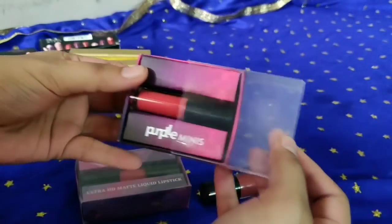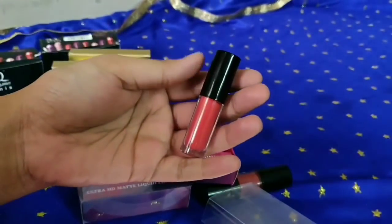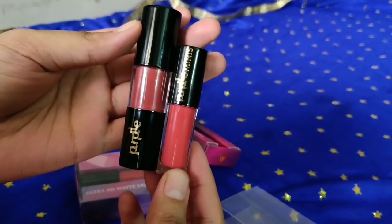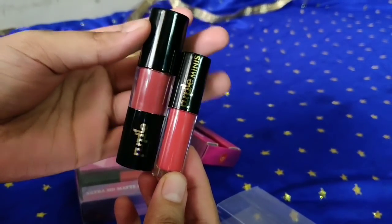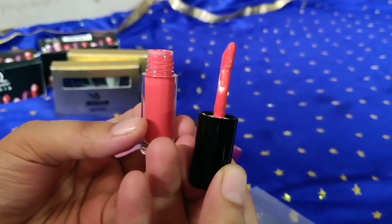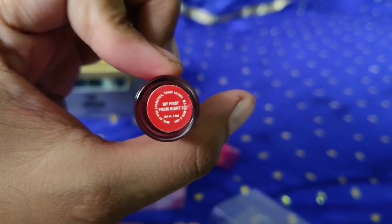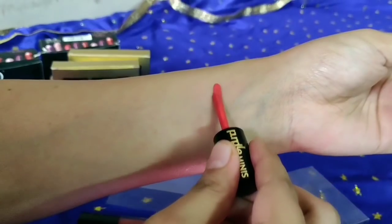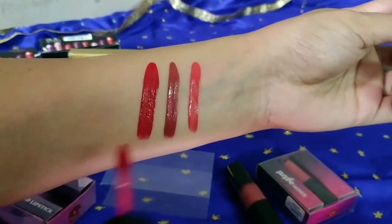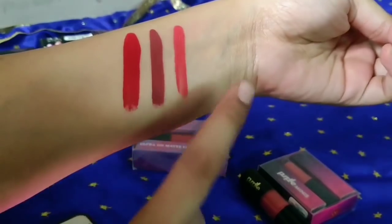Now liquid lipstick — this is Purple mini liquid lipstick. I used Purple liquid lipstick for the last year and shared my review — it was my favourite. One is the original and one is mini. I just wanted to try the mini. I have three shades: a very beautiful coral shade, a very beautiful mauvy-pinky-browny-nude shade, and a very beautiful red shade.